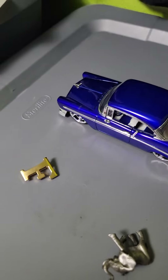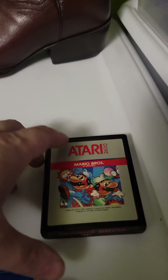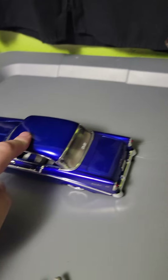And then the best sales of the day. This is a Chevy Impala Jada Toys — sold for $56 on eBay. $65 for Mario Brothers Atari on Etsy. And $65 for the Dub City Edition Jada Toys Chevy Bel Air.